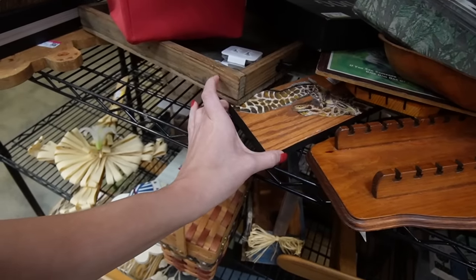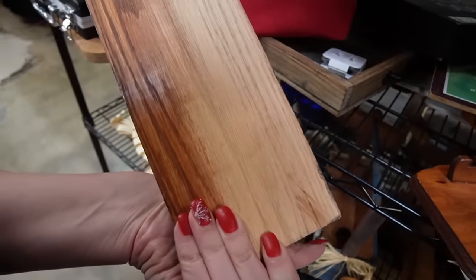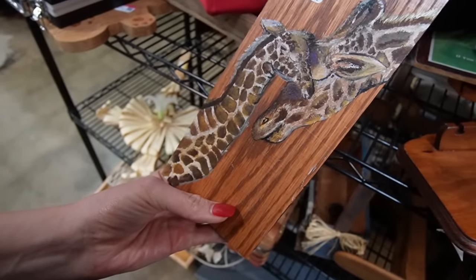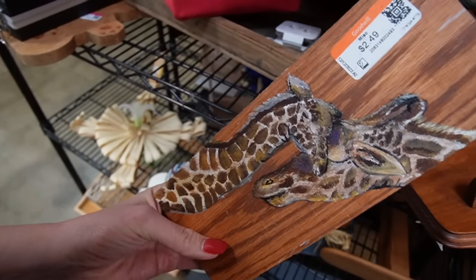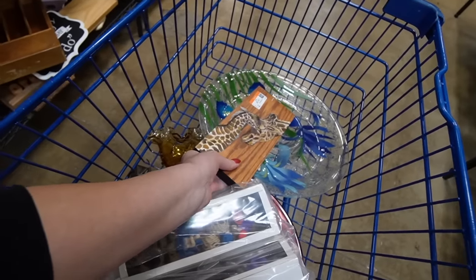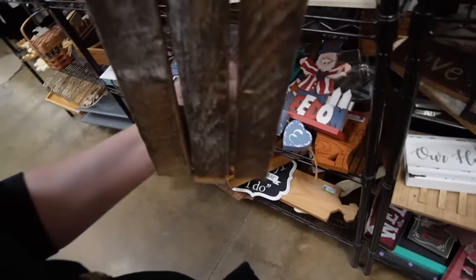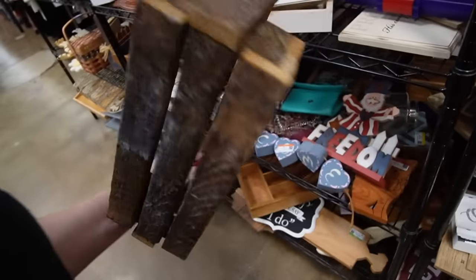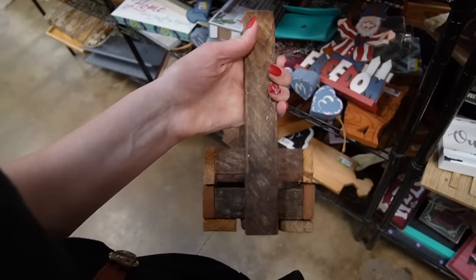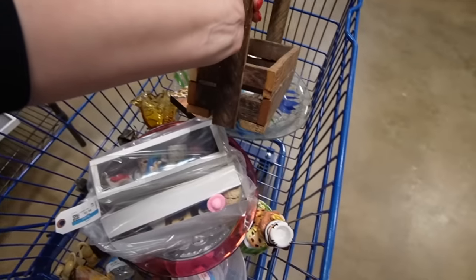I'm creeping over here in the wood section and I noticed this peeking out. I like that — it's just art, and it's not even signed. It was originally $74. Mama and baby giraffe for $2.49 — that's my jam, I'll take that. Here is a primitive piece. It's not really my thing, but it's a primitive thing and it's $3.49, and I know that this would sell out of my booth, so I'm going to stick it in here.